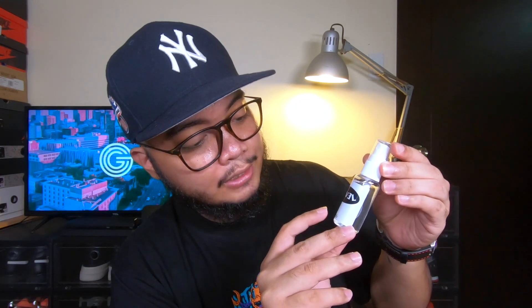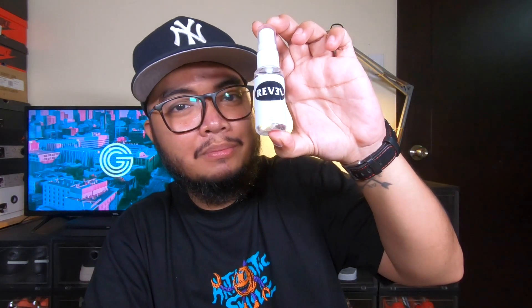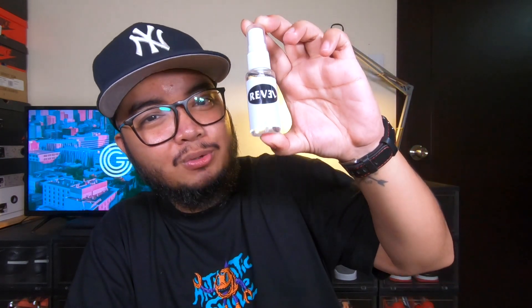Here you go guys, this is their alcohol. I'm going to use this one because you can refill it. It says 'Revel' and underneath is '70% isopropyl alcohol.' This is super cool because now when I go out, even my alcohol is from a streetwear brand. Thank you very much for sending this over.